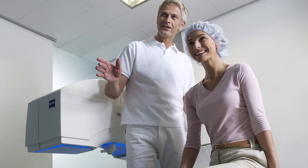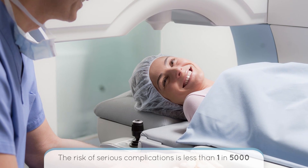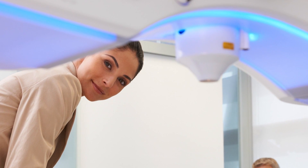All types of laser vision correction have some degree of risk. The risk of a serious sight-threatening problem with SMILE, or with any form of laser vision correction, is rare at less than one in five thousand cases. Some of the risks that can occur include infection, scarring, and during the procedure there can be what is called suction loss. If this occurs during the procedure, we sometimes need to perform an alternate type of laser vision correction.